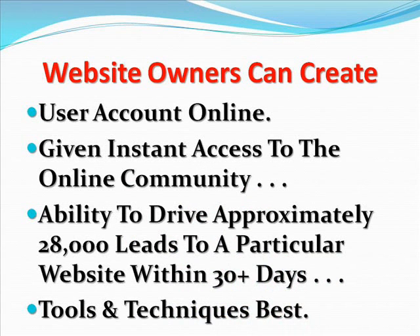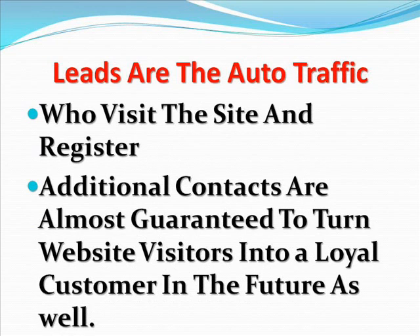With this product, website owners can create a user account online, and that account gives instant access to the online community about how to drive traffic to websites. One benefit of this program is its ability to drive approximately 28,000 leads to a particular website within 30 to 35 days of participating in the program. The tools and techniques are some of the best on the market. These leads are the auto traffic who visit the site and register for a product or service offered on that site, and the additional contacts are almost guaranteed to turn a website visitor into a loyal customer in the future as well.